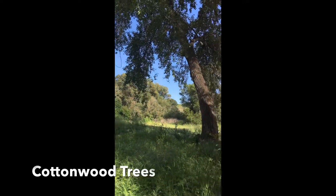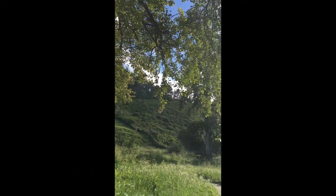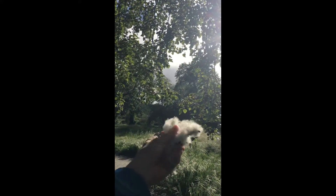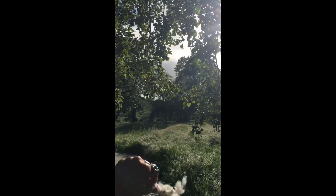These trees are called cottonwood trees, and you can see why — because the pollen they release looks like these big bundles of cotton. Just look at that. That's all the pollen; it's just going crazy.